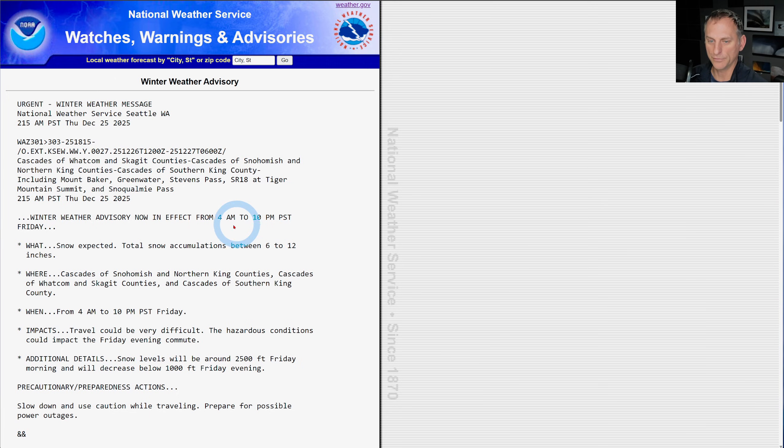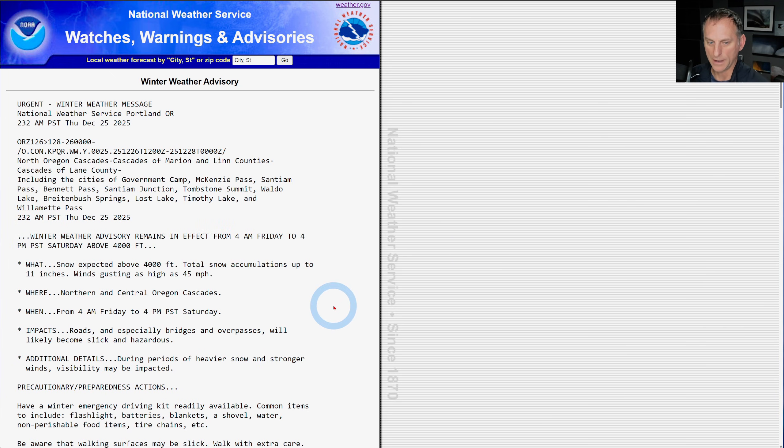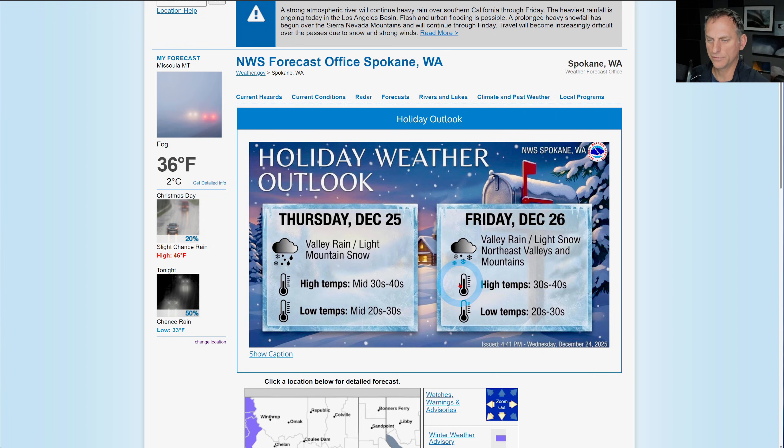Total snow accumulations across the mountains: 6 to 12 inches. So we are getting a decent shot of snowfall here, and it's a good thing because we're going to dry out for a few days thereafter. Looking at the Oregon Cascades, mainly above 4,000 feet, some accumulations up to 11 inches as well. Nice little shot of snowfall with the system rolling in right now and then through the day on Friday and through Saturday morning.